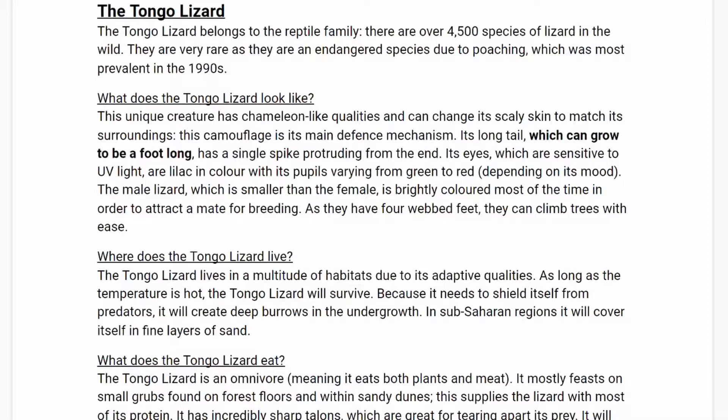Our model text today is called the Tongo Lizard. The Tongo Lizard belongs to the reptile family. There are over 4,500 species of lizard in the wild. They are very rare as they are an endangered species due to poaching, which was most prevalent in the 1990s.